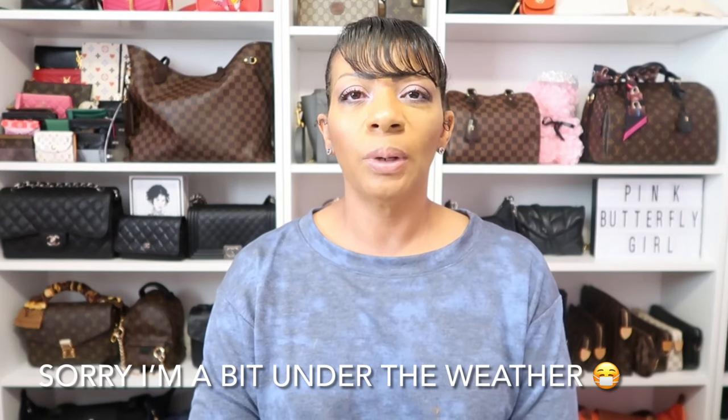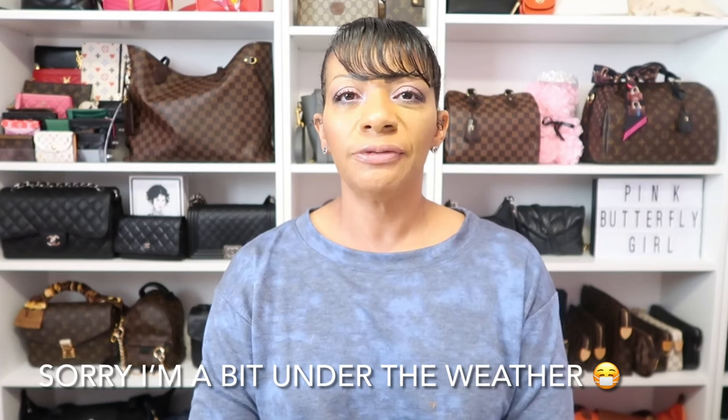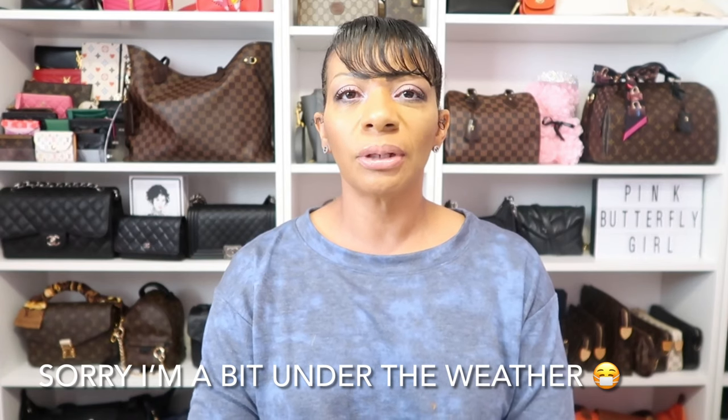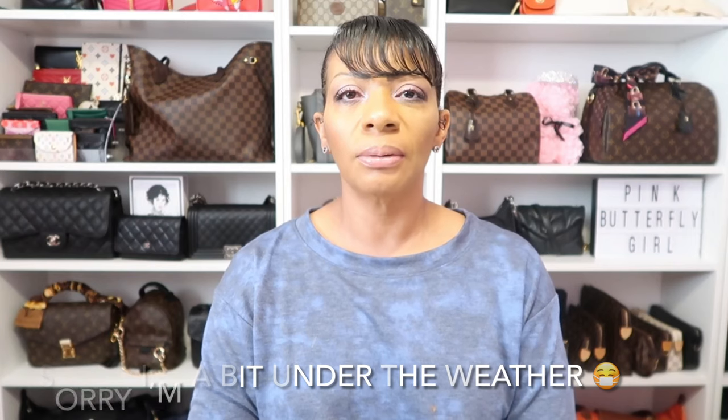Hello my beautiful butterflies and welcome back to my channel. Today's video is going to be a quick unboxing from Gucci. If you want to see what that's all about, just keep right on watching.